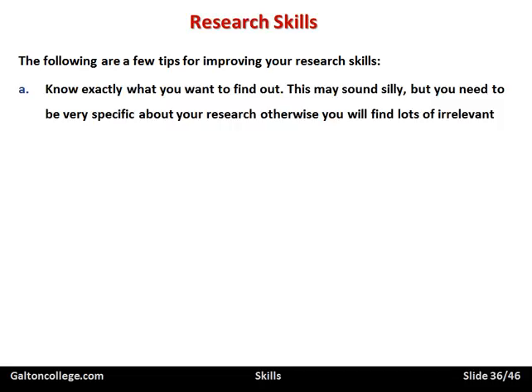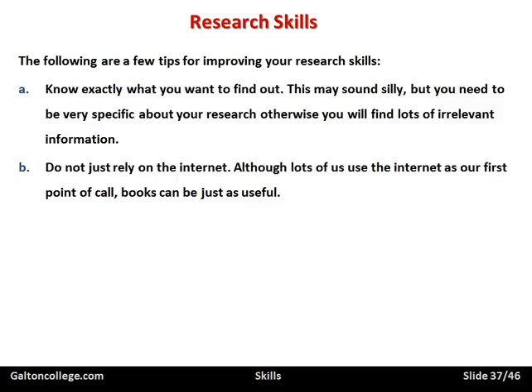Know exactly what you want to find out — it may sound silly, but you need to be very specific about your research, otherwise you'll find a lot of irrelevant material. Know what you're looking for — that's the first part. Don't just rely on the internet. Although lots of us use the internet as our first point of call, books can be just as useful. A local library is good, the press might be good, papers, magazines — there are lots of sources of information. Many industries produce a magazine for the industry, companies may produce information updates and newsletters. So there are many sources of information, not just the internet, although of course the internet is very important.